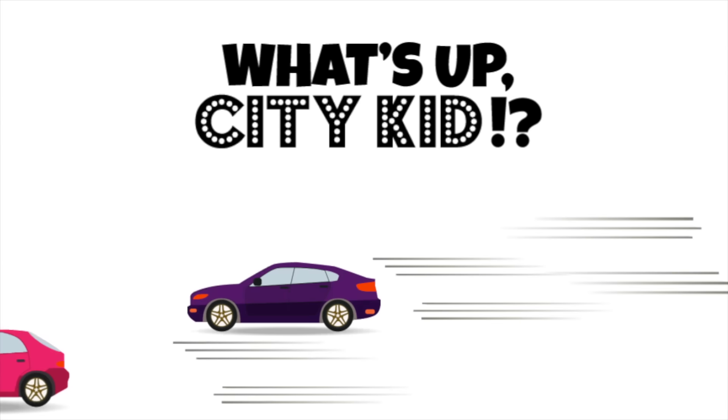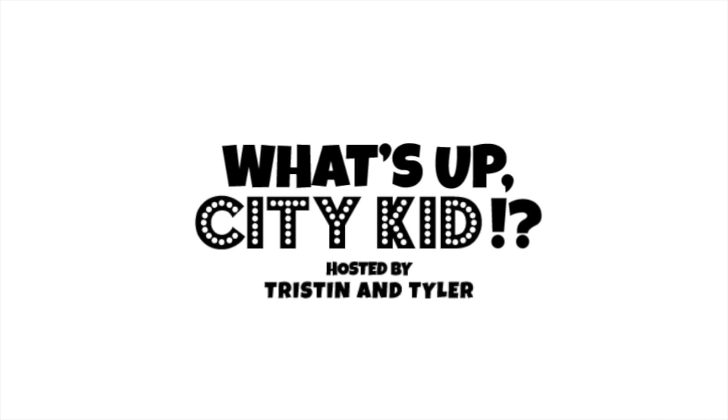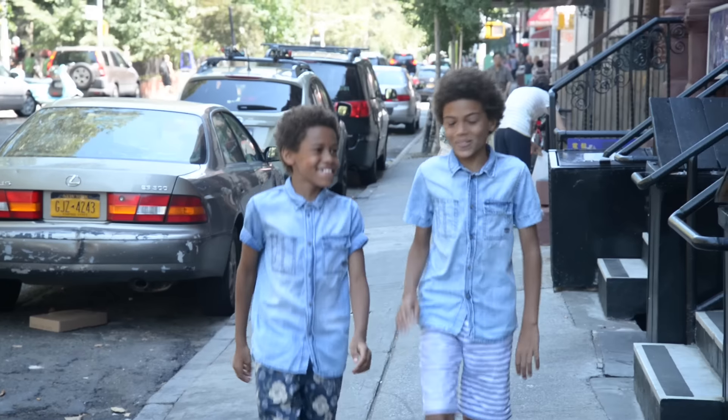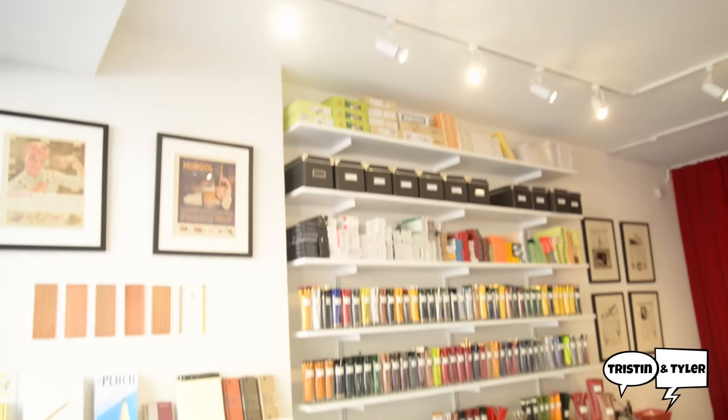What's up City Kid? I'm Tristan, and I'm Tyler. We're here on Forsyth Street in Chinatown, checking out a very unique shop that sells our favorite drawing tools. And if you know us, you know we love to draw and create. We found the proper place for the perfect pencil — say what's up to CW Pencil Enterprise.